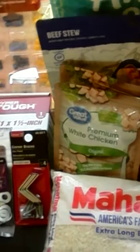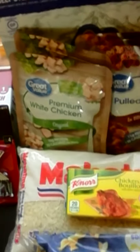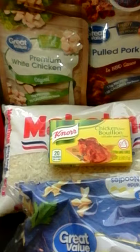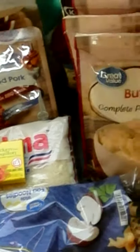We got a small bag of rice; this will be vacuum sealed of course. And we bought some bouillon cubes — always buy those to go in the rice and make it taste better.